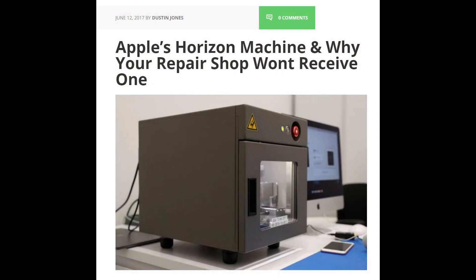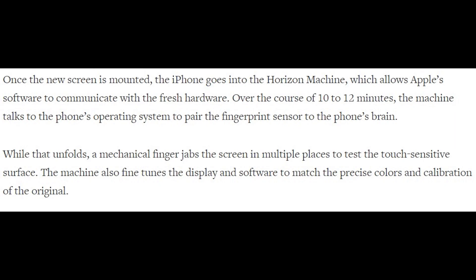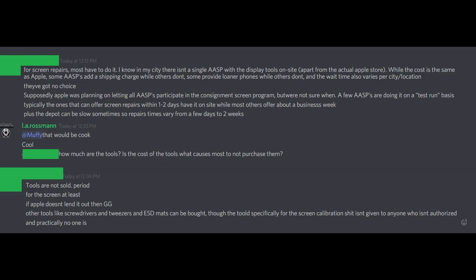Apple recently released a machine that's supposed to make this whole process of pairing the home button and pairing the screen to the phone's motherboard itself something that's simple and easy for Apple-authorized service providers. This machine also tests the screen to ensure that the touchscreen is even across the entire screen so that there's not one area that's not sensitive to touch. Unfortunately, as is typical with Apple, this is not something that third-party repair centers are going to get access to.